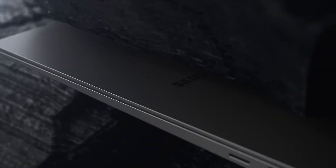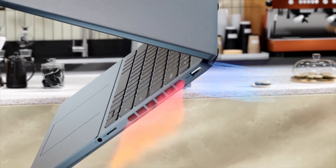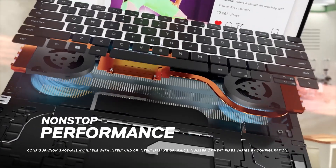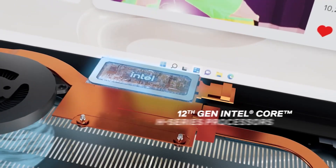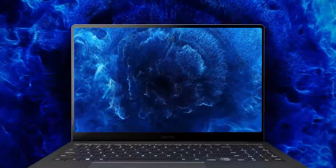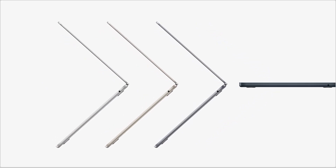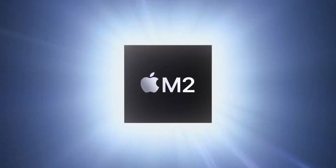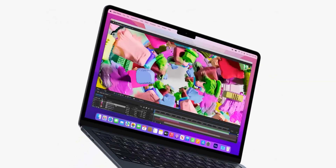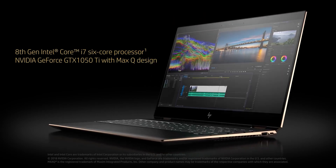Wrapping up our journey through the top five laptops for engineering students in 2024, each model brings its own strengths to the table. Whether it's the Dell Inspiron 14 Plus 7420's exceptional storage and powerful processing, the Samsung Galaxy Book 3 Ultra's cutting-edge display and graphic capabilities, the versatile and feature-rich HP Spectre X360, or the Apple MacBook Air's seamless integration and efficiency with the M2 chip, each model has been chosen to enhance the engineering experience. Leading the pack is the Dell XPS 15, which combines unmatched performance, durability, and versatility, making it the ultimate laptop for any engineering student.